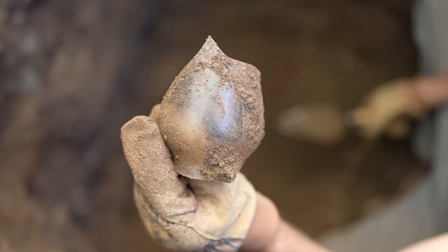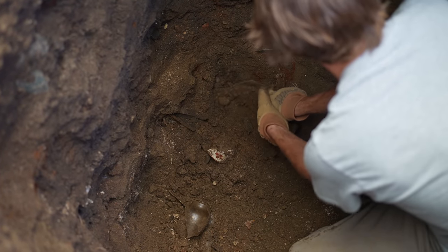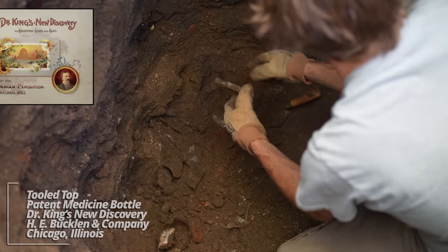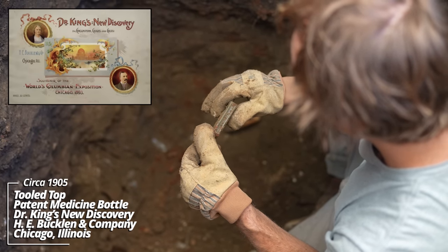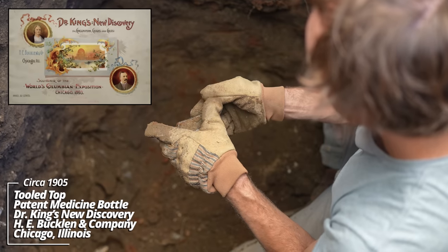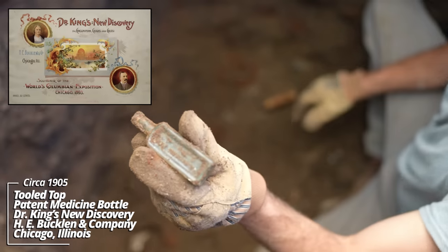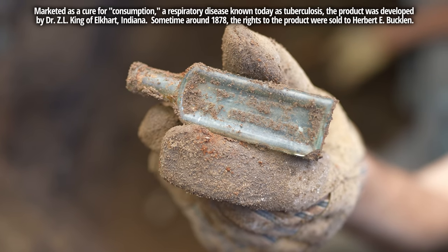Broken lamp chimney. Some embossing — Chicago, Illinois, H.E. Bucklin and Company. Dr. King's New Discovery — I believe this was a sample-size medicine; dates back to about 1890, it's got a tooled top.